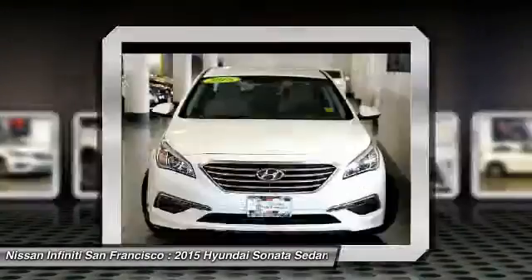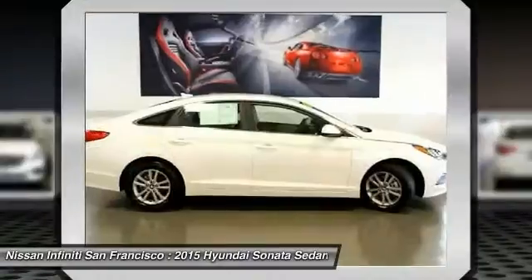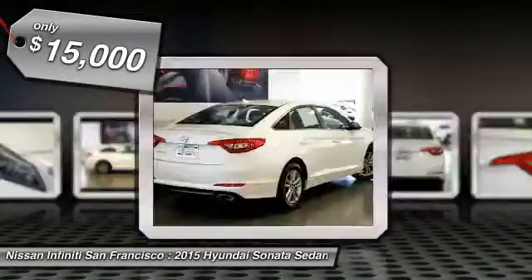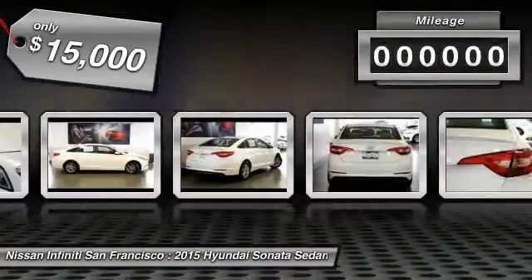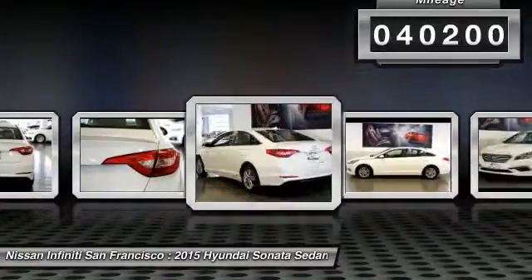Don't forget the exterior corrosion protection, a 14-step roto-dip system that provides unmatched protection for your Sonata, and is priced below $15,000. This vehicle has less than 45,000 miles. Come see the car for yourself.